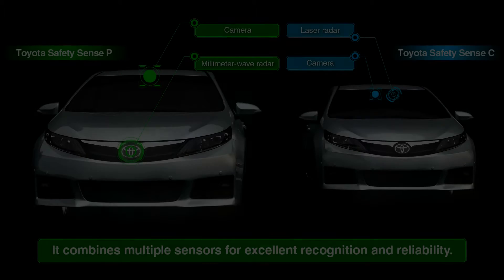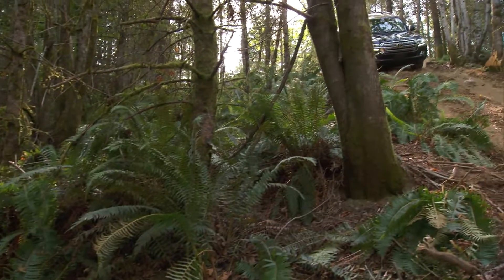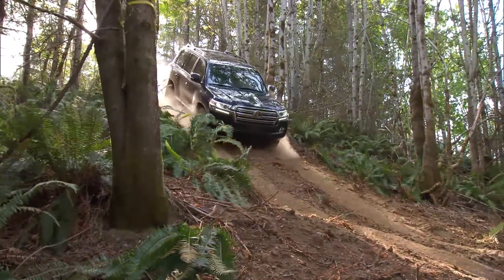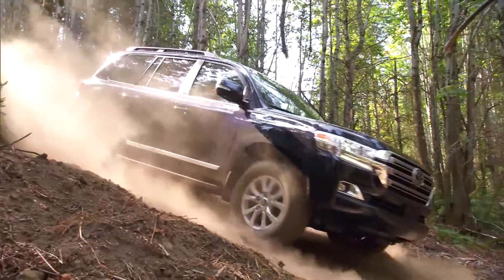That pretty much sums up the Toyota Safety Sense system. Check the description for a full list of models that can be equipped with this system. Lexus also offers a very similar package called Lexus Safety Plus, so if you would like more information on that, please follow the link in the description to our other video. Thanks for watching.